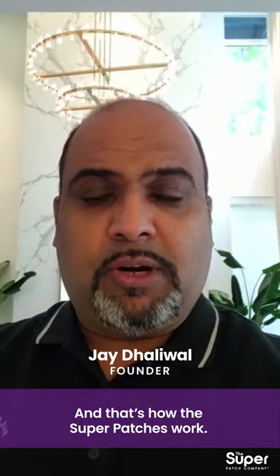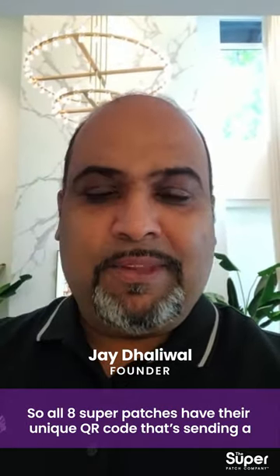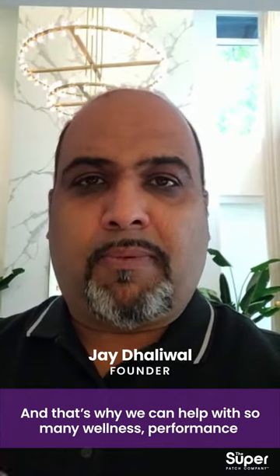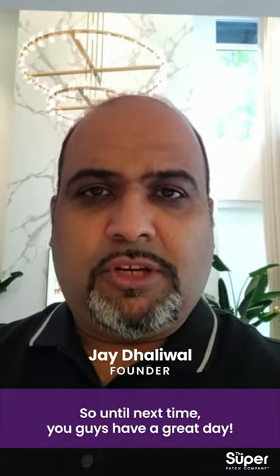And that's how the Superpatches work. All eight Superpatches have their unique QR code that's sending a unique message that our brain decodes. And that's why we can help with so many wellness and performance benefits that people are seeing. So until next time, you guys have a great day. Talk to you soon.